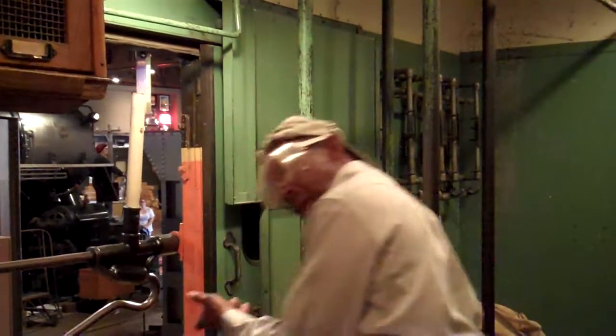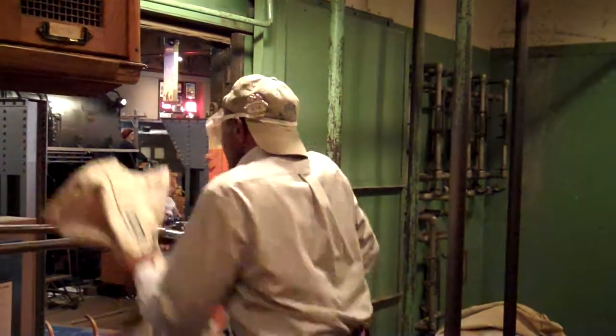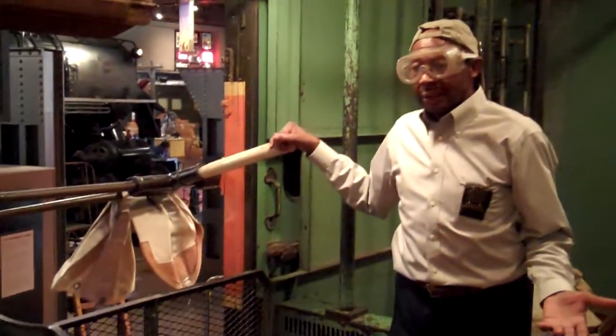We've already thrown our bag out. As we go past, if it's caught right in that area, it'll just stay there all day if we let it go.